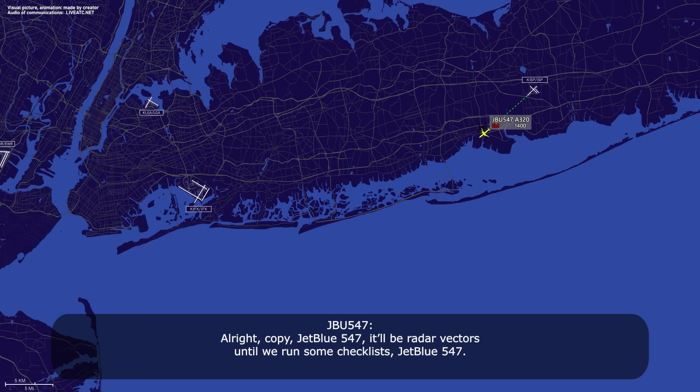Copy, check with the 547, we're going to need radar vectors until we finish part of the checklist. Check with the 547. 547, you want radar vectors? 547, Roger, turn right heading 3-3-0 for now, and then 0-6-0 on the downwind.